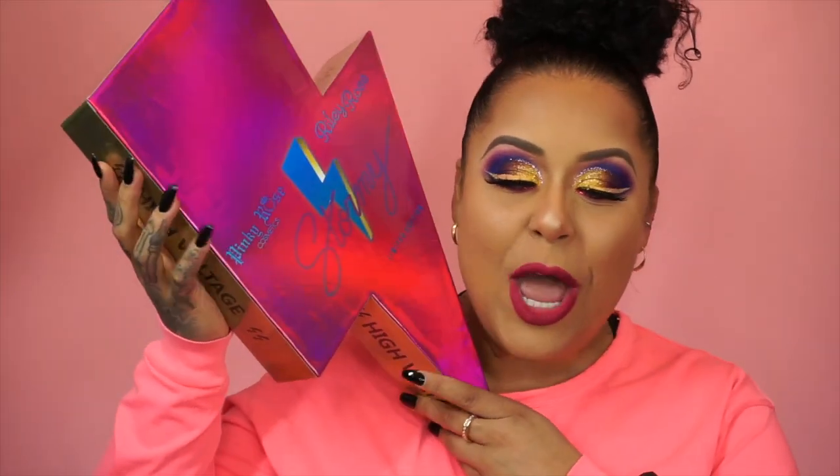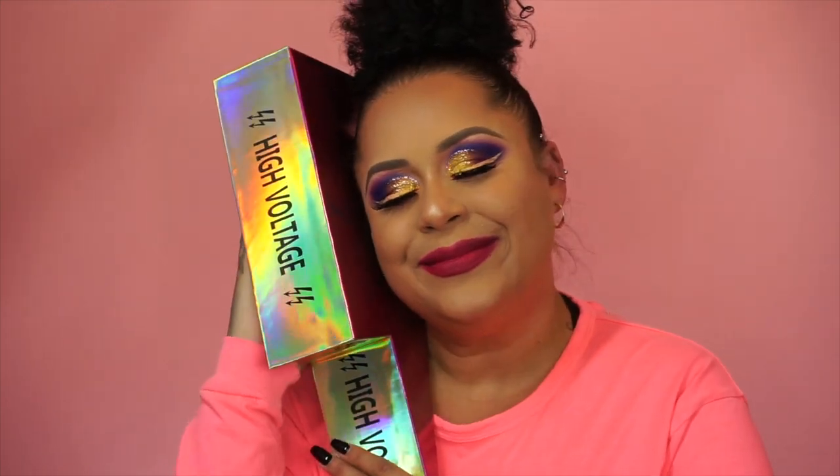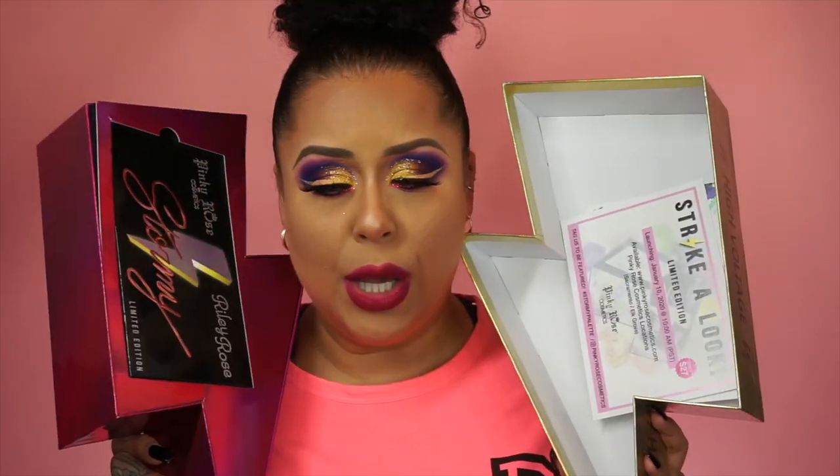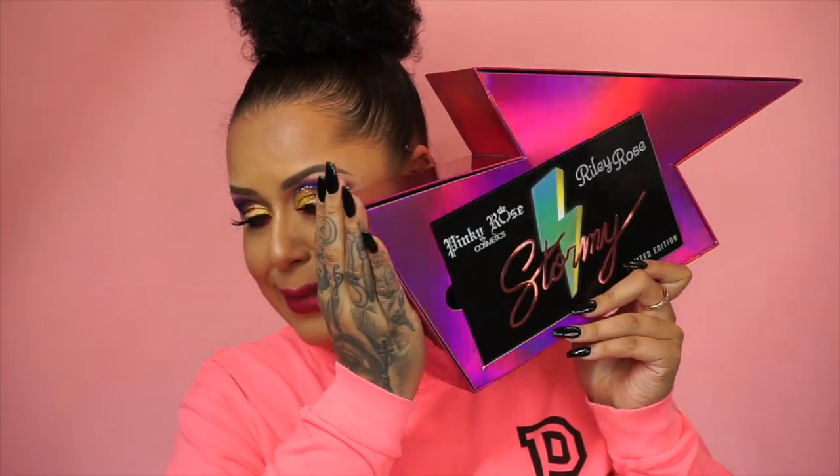Pinky Rose Cosmetics — Stormy! First of all, you know I love Pinky Rose Cosmetics, but look at that packaging — High Voltage Holographic. Oh hello there! We have it, you guys. Strike a look — Limited Edition, launching January 10th. It's now available in stores and online at PinkyRoseCosmetics.com. The Stormy Palette has a new formula that Pinky Rose created for this limited edition palette, and an exclusive unique design that Pinky Rose established a US patent and trademark for — the innovative pan design in the shape of a thunderbolt.